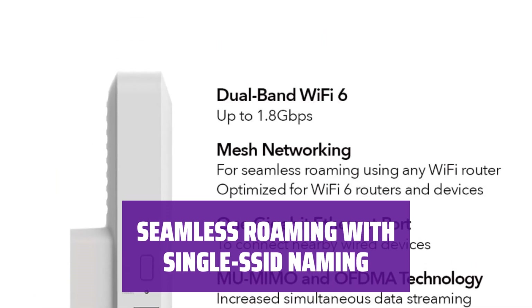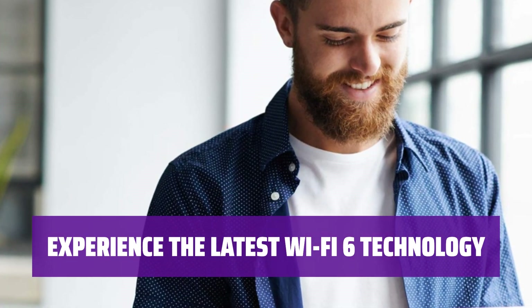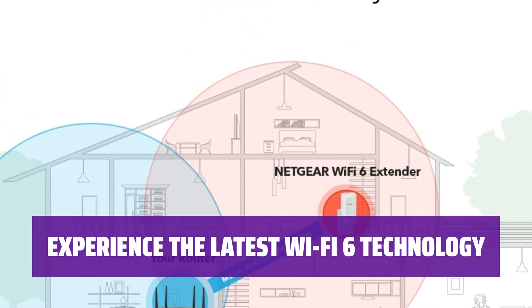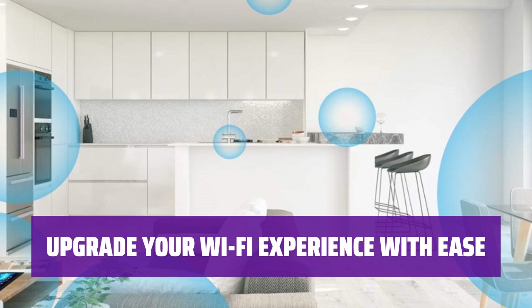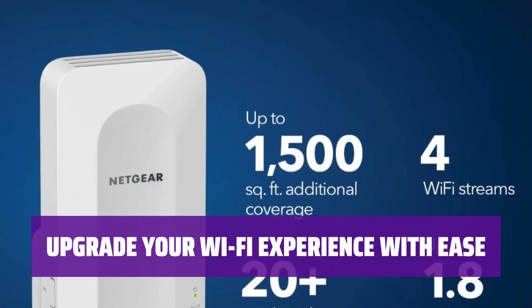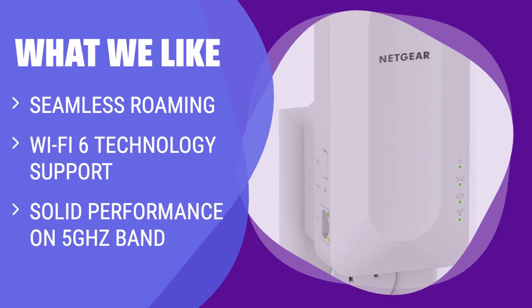Say goodbye to the hassle of constantly switching networks. Stay up to date with the latest Wi-Fi technology with the Netgear EAX-15 — enjoy solid performance on the 5GHz band and experience the benefits of Wi-Fi 6 for faster, more reliable connectivity. Easy installation and enhanced Wi-Fi coverage throughout your home without the need for a whole new mesh system. It supports single-SSID naming for seamless roaming and is a good choice for extending Wi-Fi signal to underserved locations.